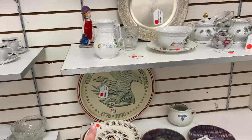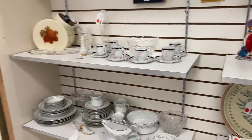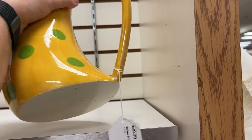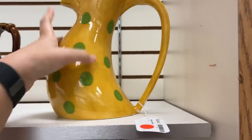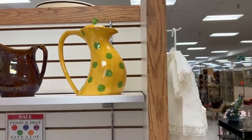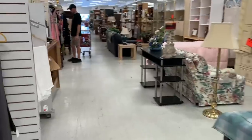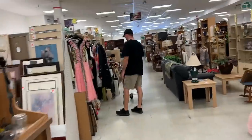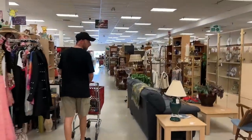Oh look at that Pepsi tray! Oh, what's that? It's a handmade yellow pitcher — isn't that different? I can see Jesse on her porch with some lemonade with that. Oh sorry, I was kind of crooked.